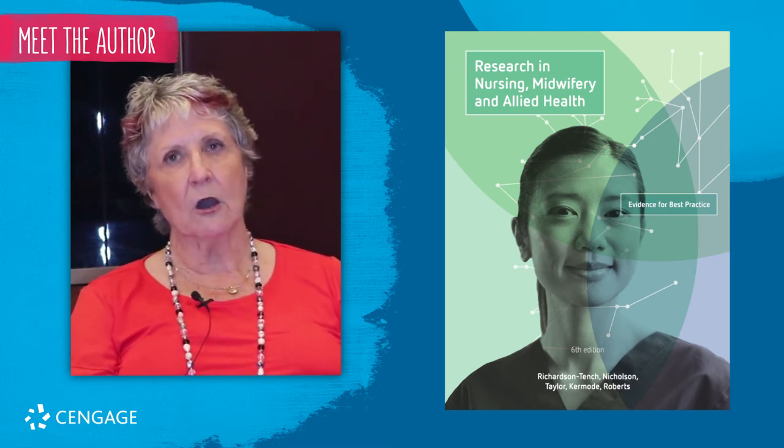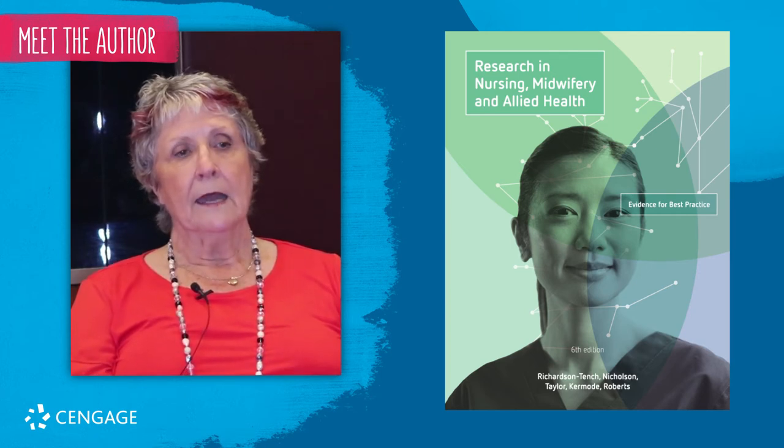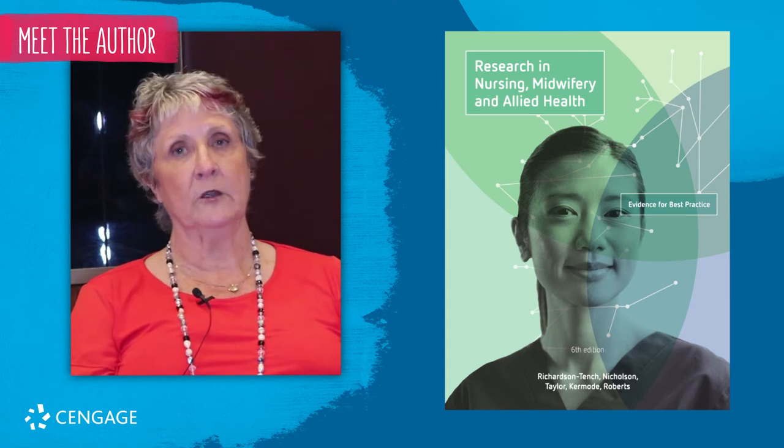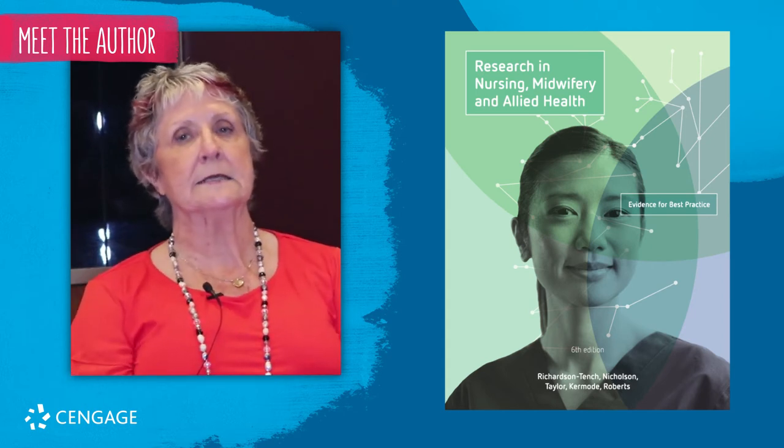We also have the addition of challenging review questions as well as the review questions, and of course updated case studies.